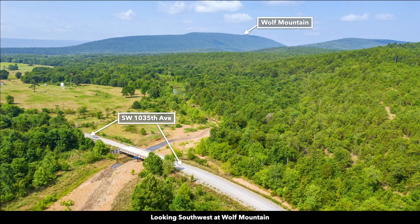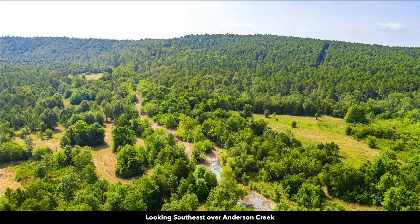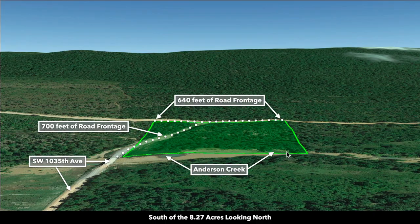In this image we're looking southwest at Wolf Mountain. There are mature trees throughout the Saddle Gap Ranch subdivision. Looking southeast over Anderson Creek, which you can see right here. These are some Google Earth terrain views of the property — south of the property looking north, with road frontage mapped out and Anderson Creek running along the southern boundary.